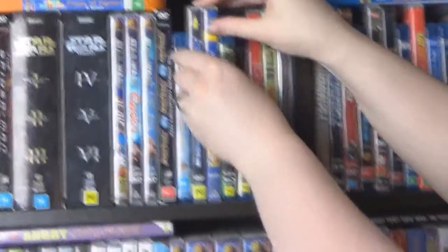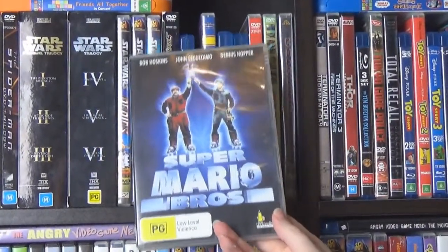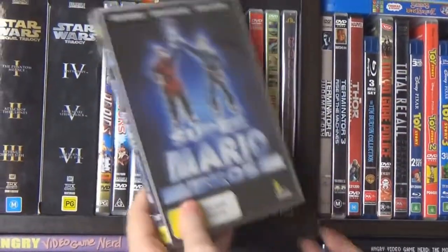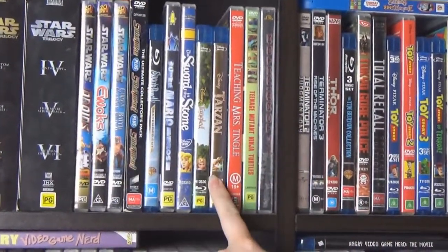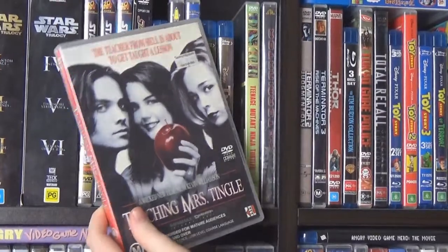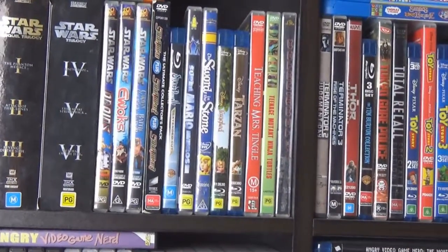If you haven't watched the first half, Nathan's movies are basically all the more kid-friendly cartoon ones, and mine are all the darker, morbid sort of ones. I know the Super Mario Bros movie isn't a good movie, but I still enjoy it — you've got to have it if you're a big Mario fan. Then we've got Sword in the Stone, Tangled, Tarzan, and Teaching Mrs. Tingle, which is a teen sort of scary suspense.